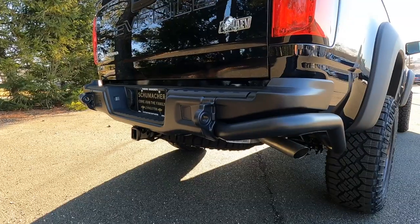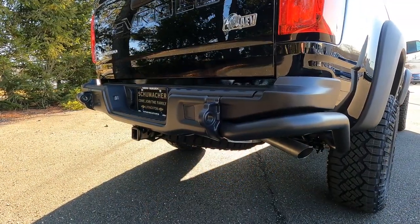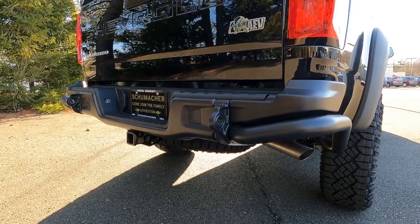Now let's talk about what makes the Bison the Bison. Chevrolet and AEV partnered up to make it more stylish and capable. Right off the bat you'll notice front and rear steel bumpers. The front bumper has the ability to mount a winch, which is awesome if you're off-road trailing and get caught up — you can winch yourself out or pull out another vehicle. On the back, you have the steel bumper as well.